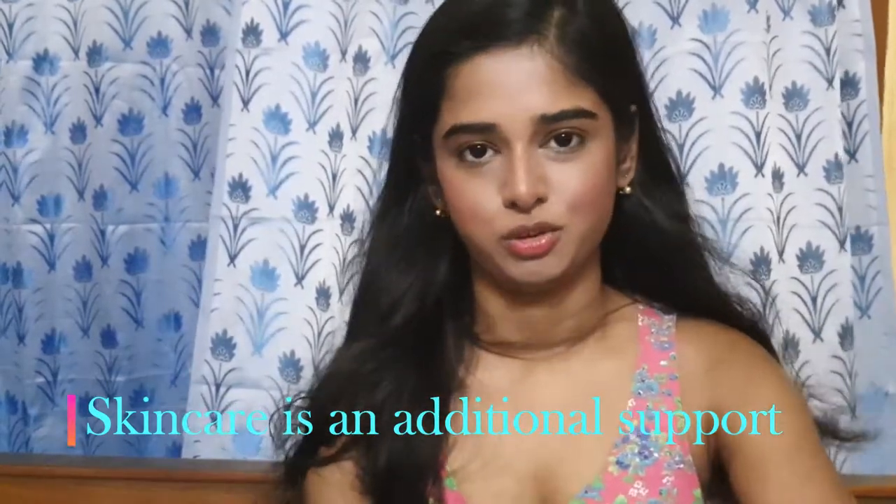The third tip is to understand that skincare is additional support. When you take medicine, it's because your body can't repair itself on its own. During your teenage years, your skin is very young and it is fully capable of doing everything it needs. So you don't need additional products to make your skin look younger — you are already too young and you don't need too many products for your skin.